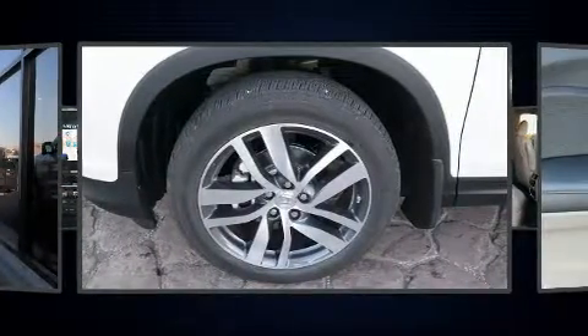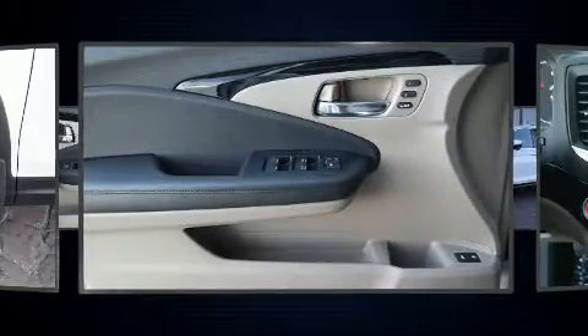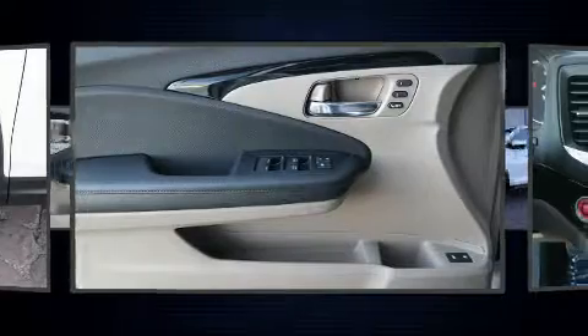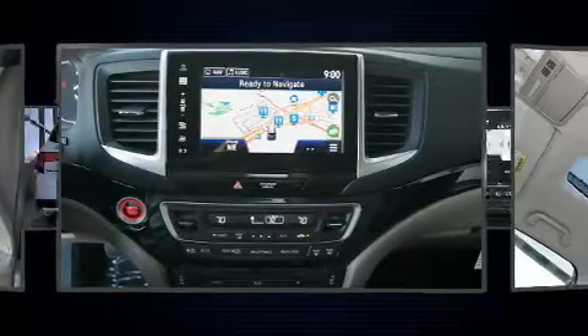Audio features include an AM-FM radio and 10 speakers, providing excellent sound throughout the cabin. Rear LCD monitors provide entertainment that your passengers will appreciate no matter how far the drive.